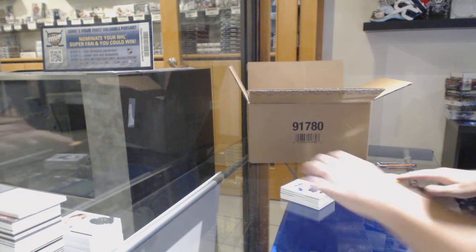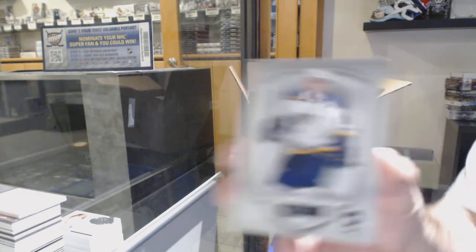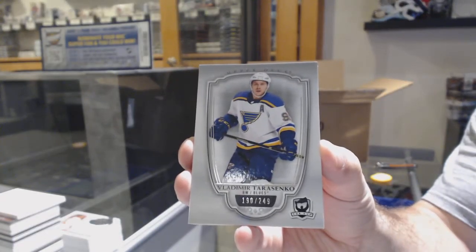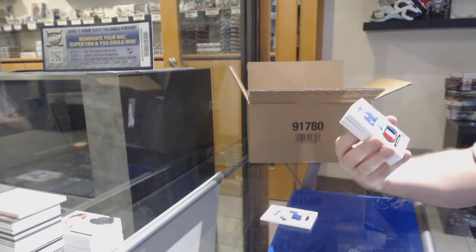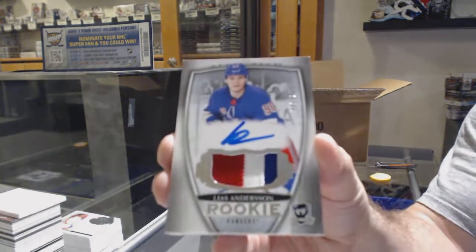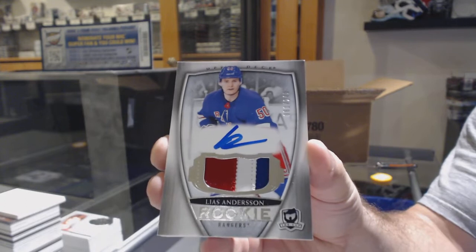Sold at five teams — that's risky. Tarasenko, $2.49 for the Blues. For the Rangers, $2.49, LA Anderson — nice three-color RPA.